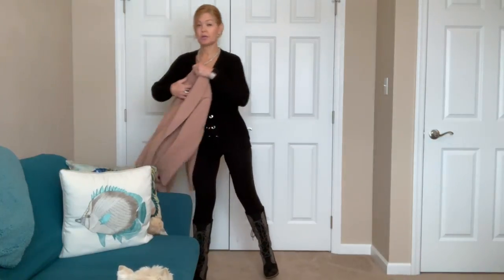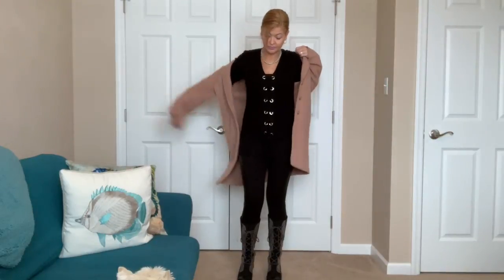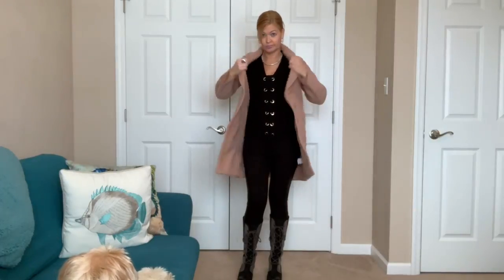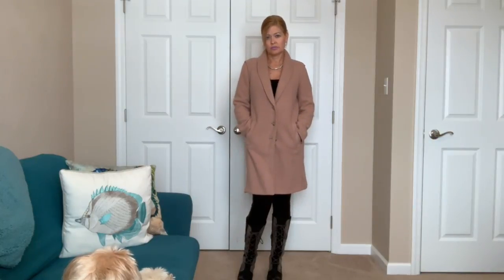This is my blush coat I was talking about — it's really warm. I bought it for half price at the J.Crew outlet in this blush color. The only thing I might add is a scarf just in case, since it is cold outside. So this is my outfit for Sunday.